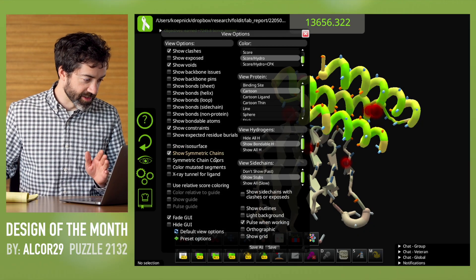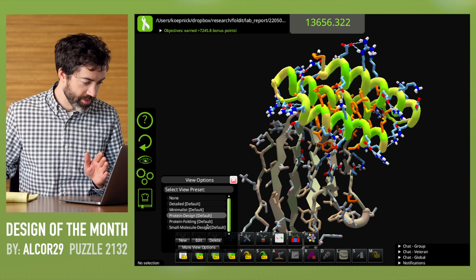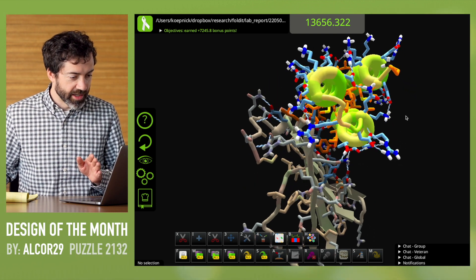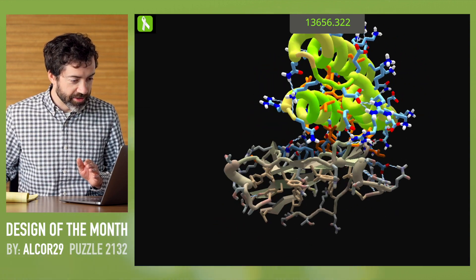And that brings us to the design of the month. We do have scientists on the Foldit team looking at your solutions to the small molecule puzzles, but in this video I want to look at a solution for puzzle 2132. This is a CD47 binder design puzzle, and we have a design here from Alcor29. I like to look at these designs in the protein design default view, because I like to see the red oxygen atoms and blue nitrogen atoms that need to make hydrogen bonds. Looking at this three helix bundle, I see very good characteristics of a binder.